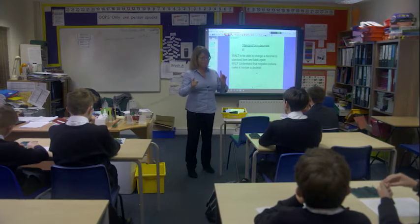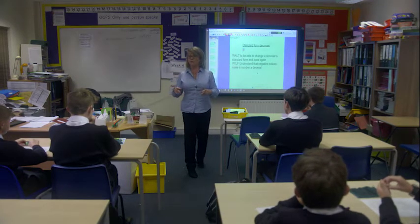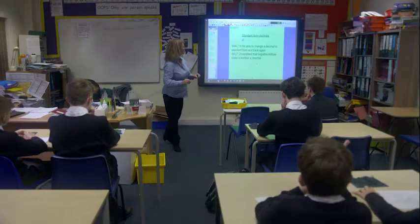Just to practice, when we do standard form, we use powers of 10.